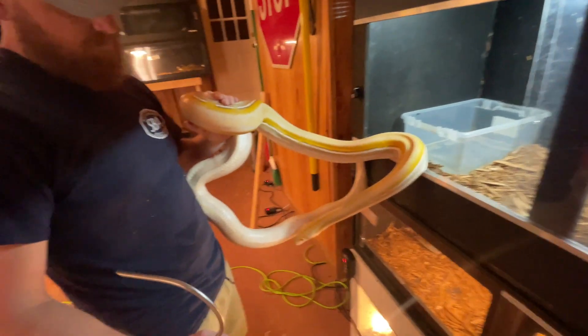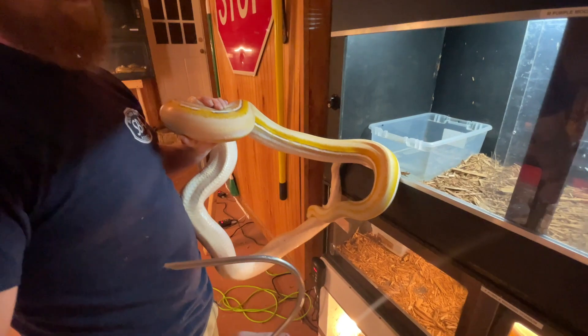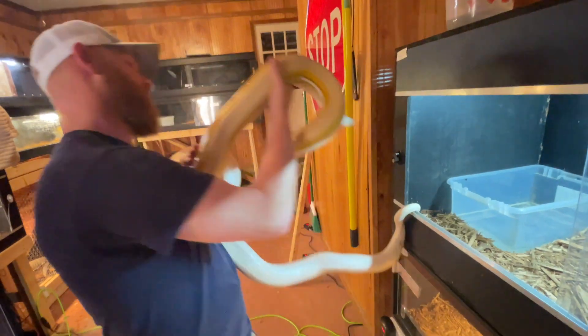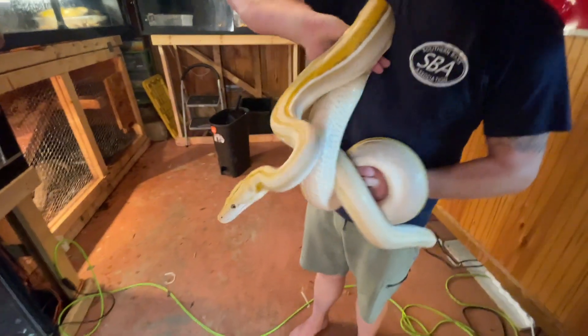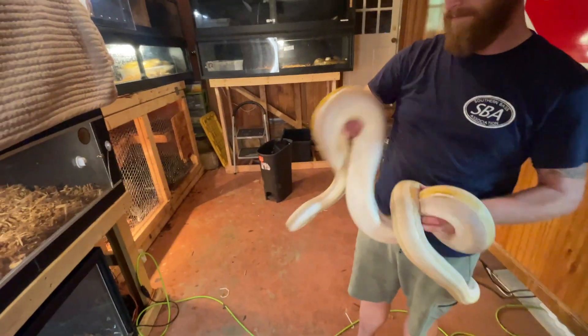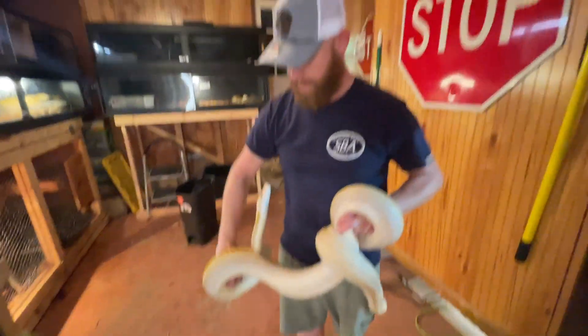Notice Tim is using snake hooks with every single one of these animals — that is called safe handling. Even with snakes that are giant puppy dogs, using a hook and being smart when handling a large animal is the responsible way of doing things. Always use correct safety protocols no matter how well you think you know your snake, because things can happen instantly with an animal as quick as a retic. Even a ball python can cause a pretty bad bite.